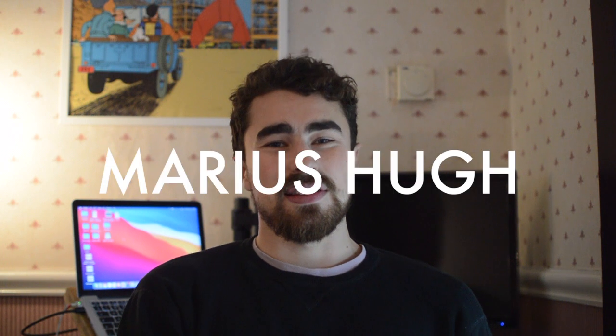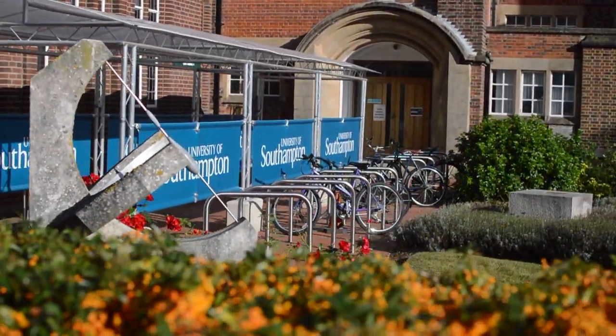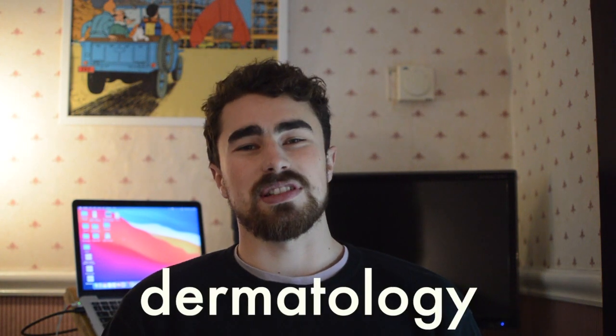My name is Marius Hugh and I'm a third year graduate medical student at Southampton University. I've just finished my psychiatric rotation and I'm now going on to specialties — ophthalmology, neurology, head and neck, and dermatology. Keep an eye out for my psychiatry vlog; it's going to be the weirdest one yet.